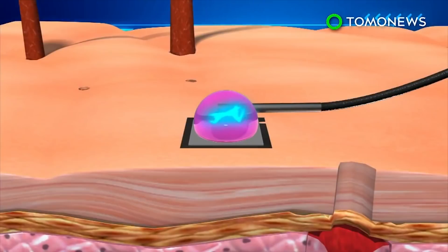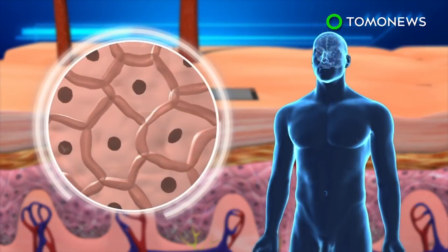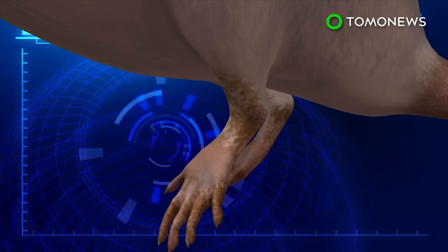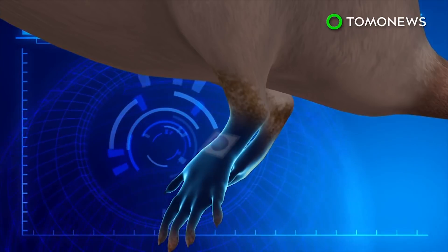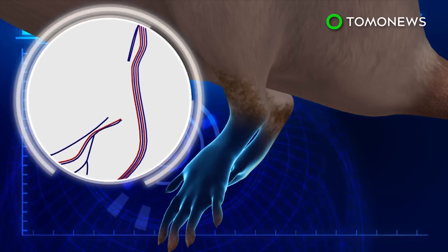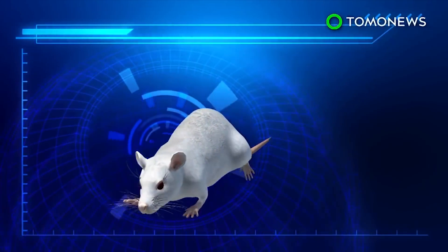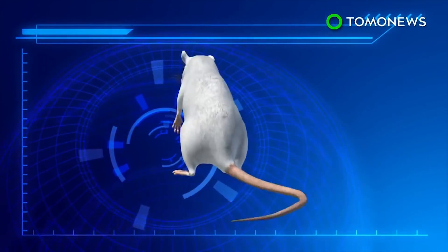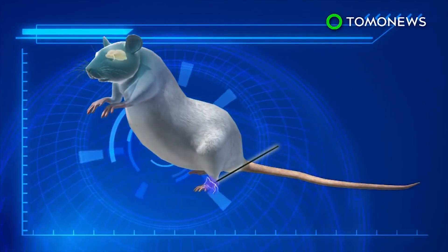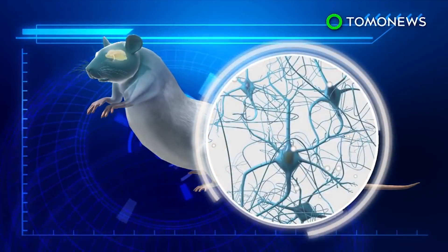The DNA is delivered through channels created by the current, and it reprograms skin cells to turn into specific cell types that can then be used in other parts of the body. When tested on a mouse with a damaged leg, researchers found vascular cells converted from skin cells formed new blood vessels that allowed the leg to heal in two weeks. The non-invasive technology was also able to generate nerve cells in the legs of brain-damaged mice. Once the cells were harvested, they were injected into the brain to help with stroke recovery.